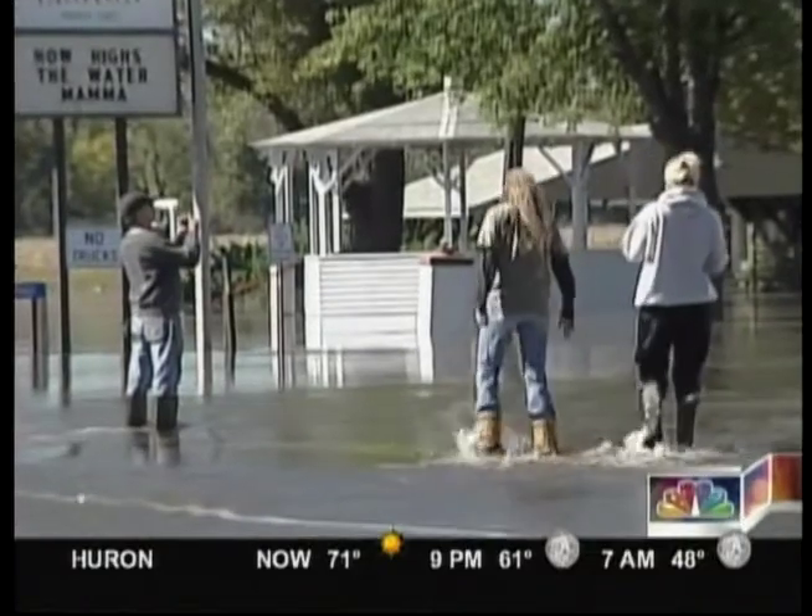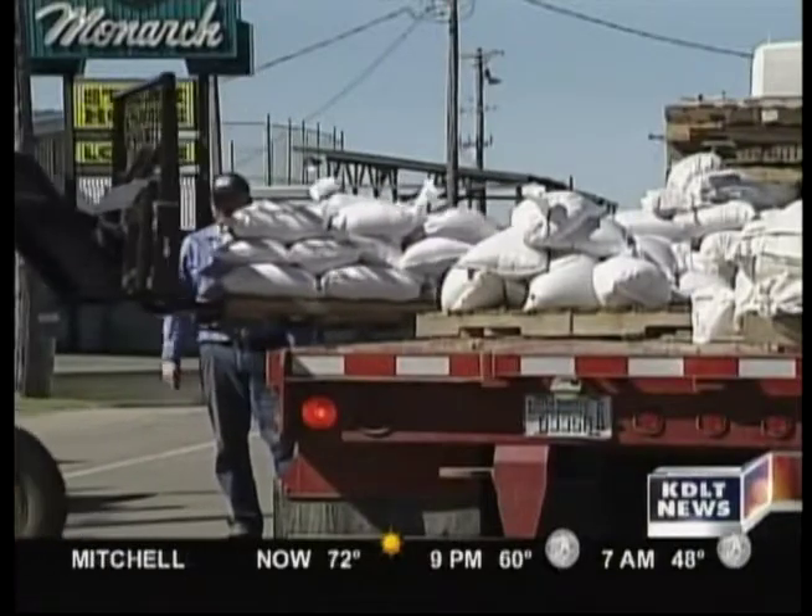Schmitz has lived in the small town for 25 years. He says: I've been through a lot of floods, but this will be my first fall flood. Typically it's a spring flood. This one's acting a little different. The water is coming at us just a little different, and I think we're being prepared as much as we can be.